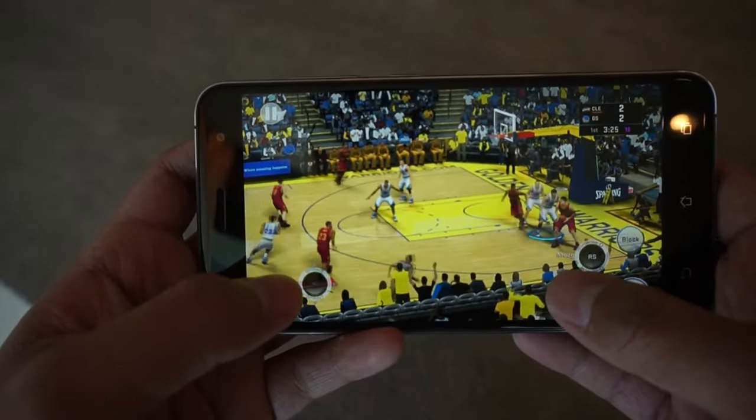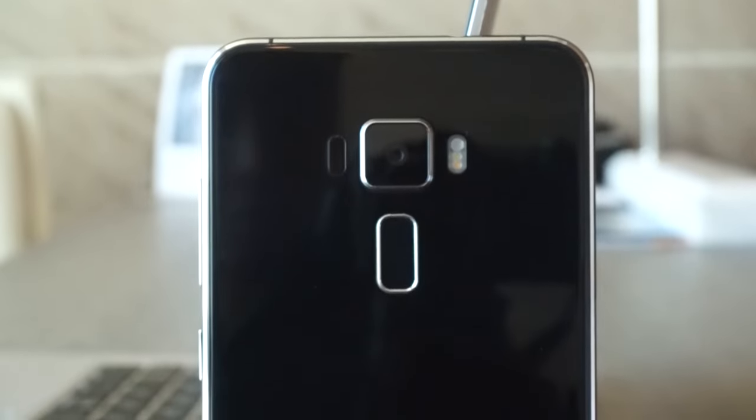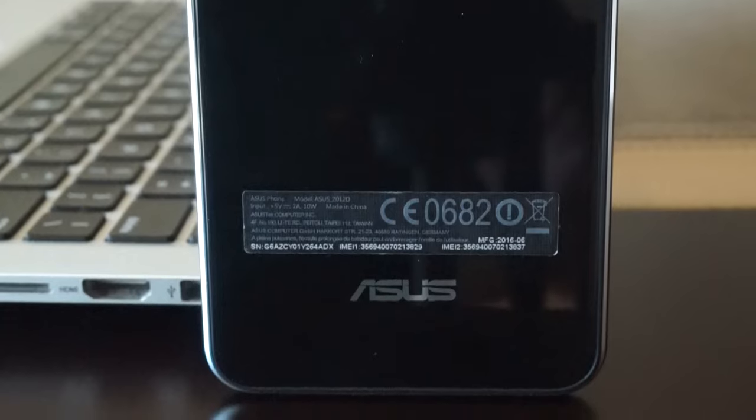The Asus Zenfone 3 is a powerful smartphone at $249 USD — we still don't know the Philippine price yet, so I'll use the US SRP announced in Taiwan. The camera has been upgraded from the Zenfone 2 and is far better in terms of camera quality. Battery life is good thanks to Qualcomm, and there are no heating issues compared to the Intel processor. Right now we have a premium build and design, which is the best thing I really like about the Asus Zenfone 3.